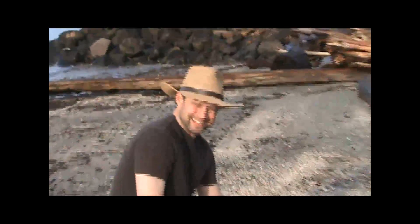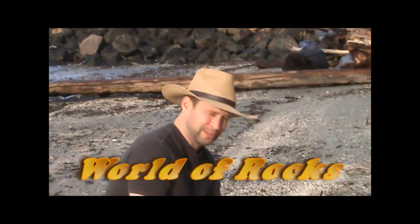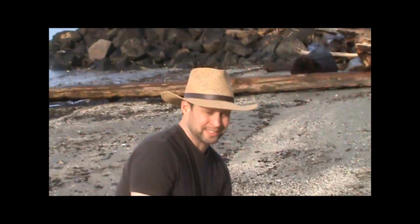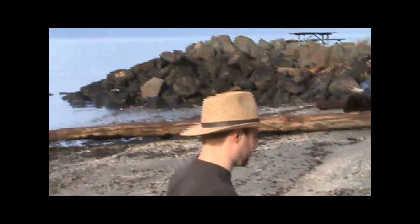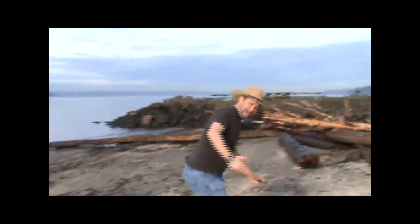Well, hello there! Thank you for joining us today on World of Rocks. Today we're in the beautiful Pacific Northwest on this beautiful beach looking for interesting rocks. Come with me. Come on!